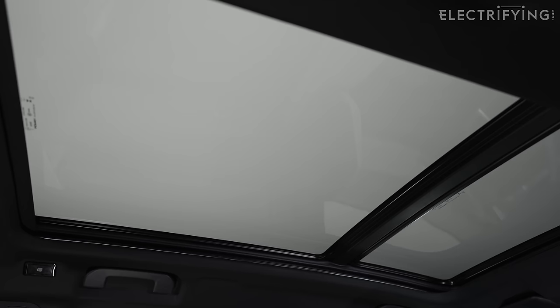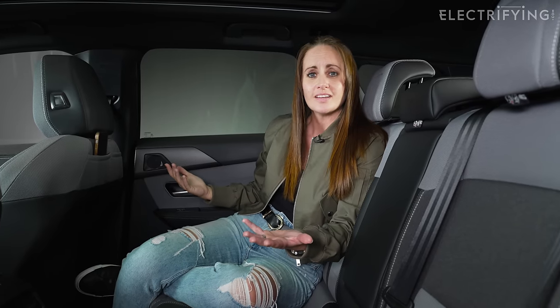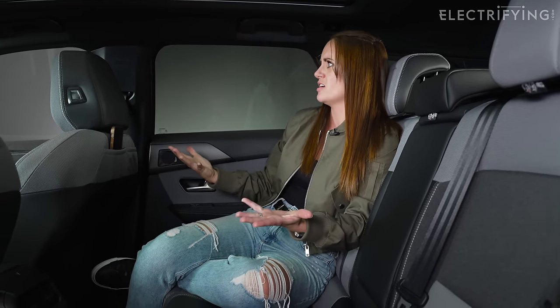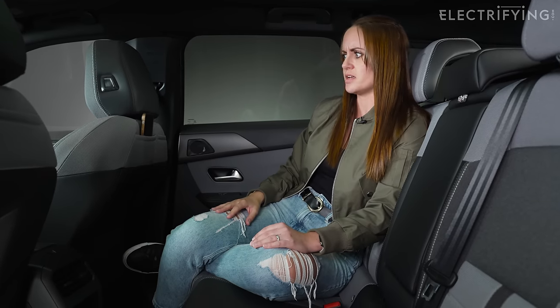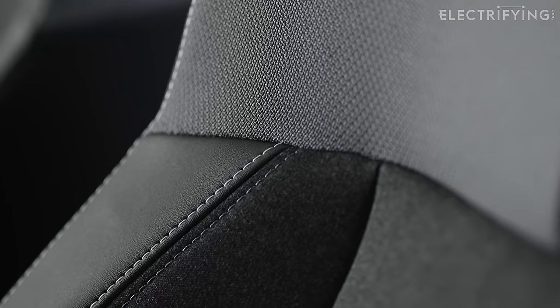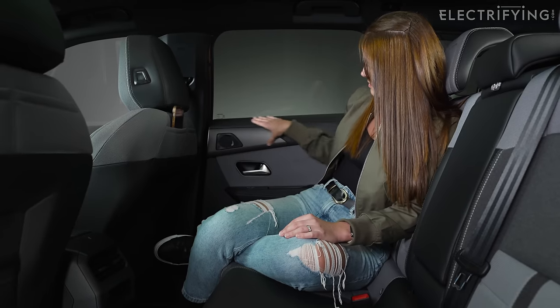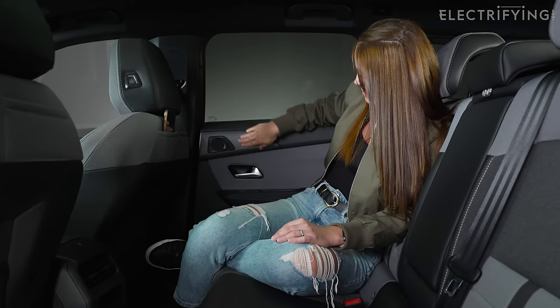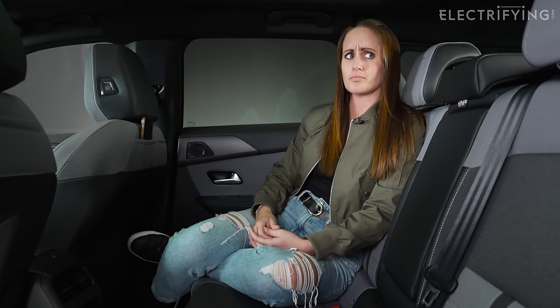The headroom is really good as well, largely thanks to the panoramic roof — the back bit doesn't open but the front section does, so it feels really airy, spacious, and vast back here. The seats all feel really lovely too; they're all sustainable recycled materials. Your passengers will be very happy back here.